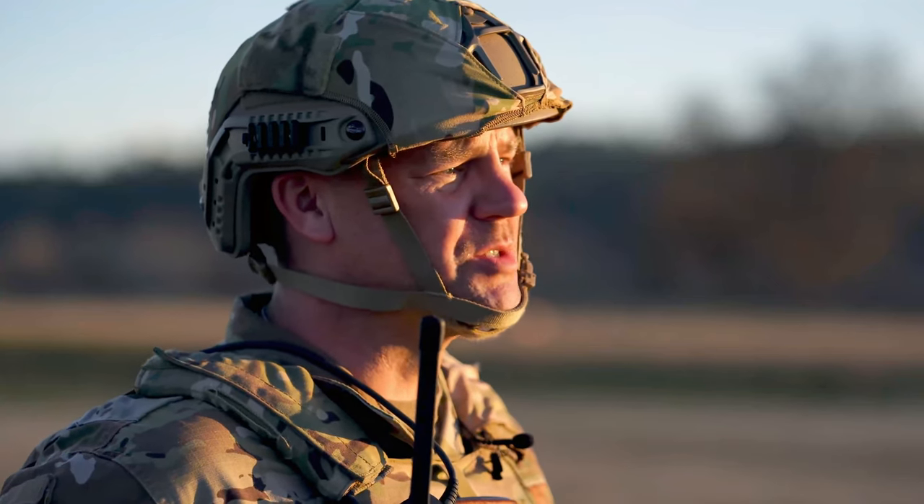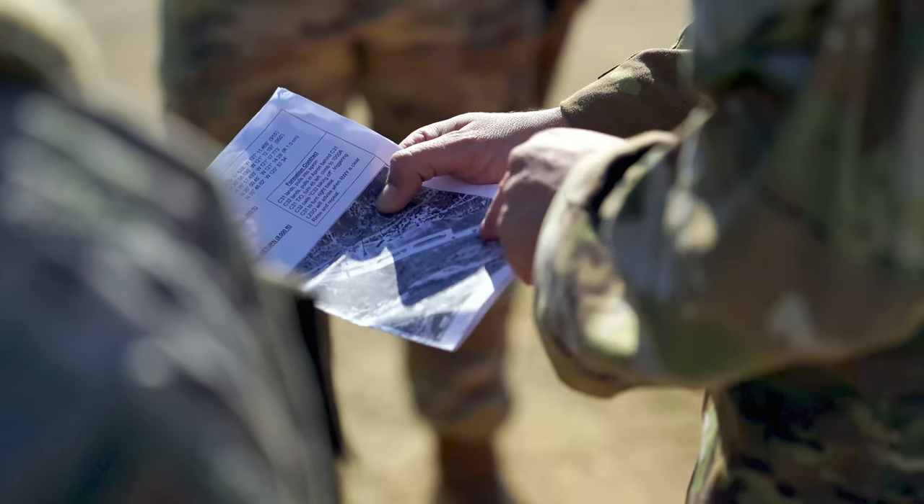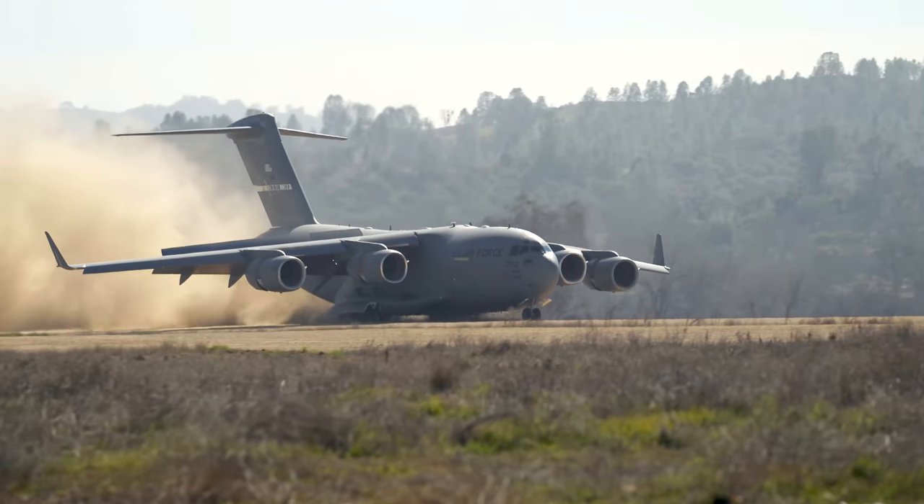CRF stands for contingency response flight. What we do is open up landing zones after the Army comes in and we bring in supplies from either C-130s, C-17s, or other aircraft.